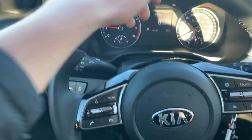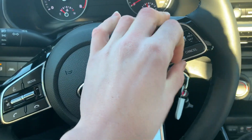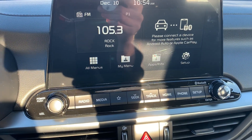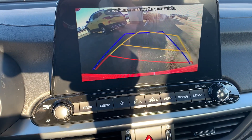We have this really soft, comfortable leather-wrapped steering wheel with all of our Bluetooth controls as well as cruise control. We have this nice big touchscreen display capable of Apple CarPlay and Android Auto. It also displays a nice clear backup camera which shows you which way the vehicle is heading.